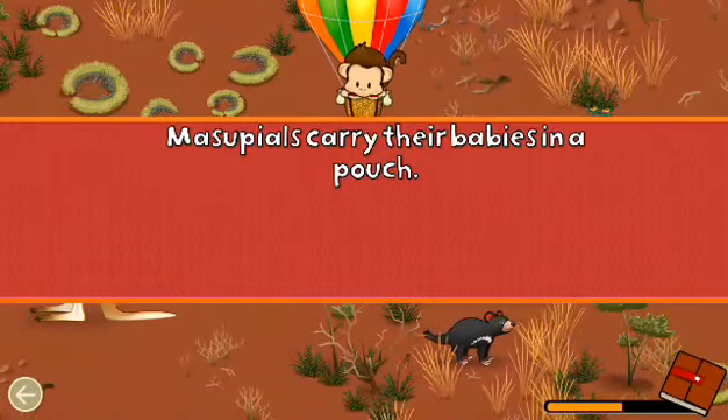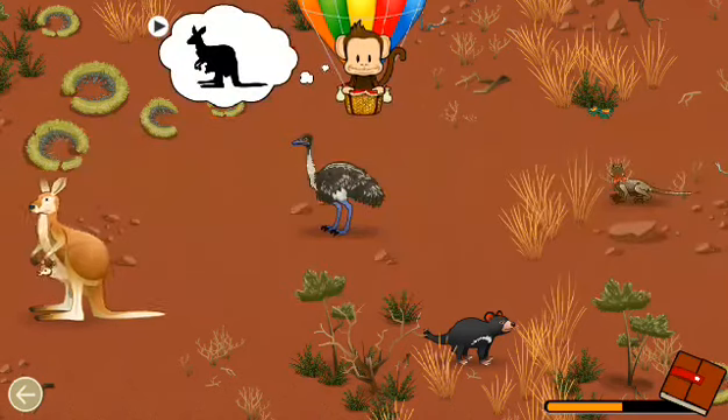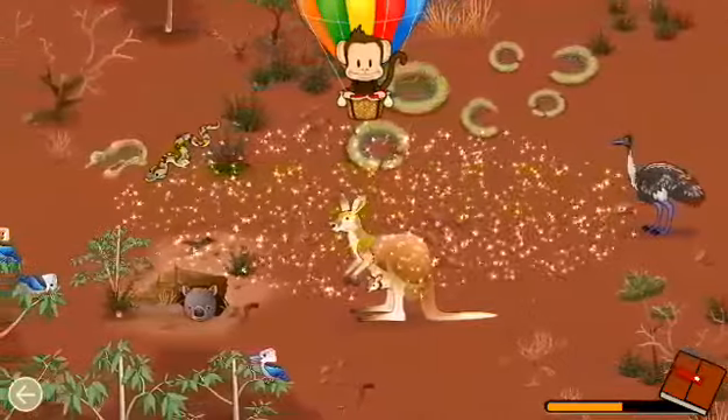Marsupials carry their babies in a pouch. Can you find the marsupial with their baby? Kangaroo! Well done!